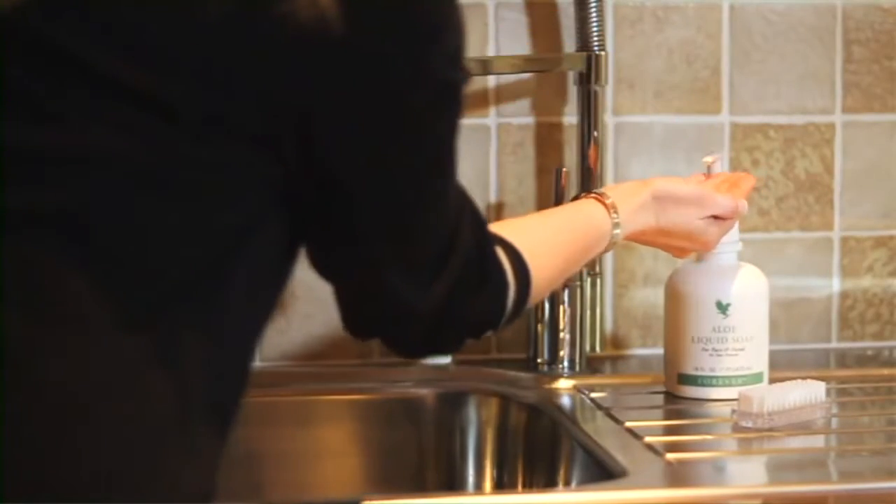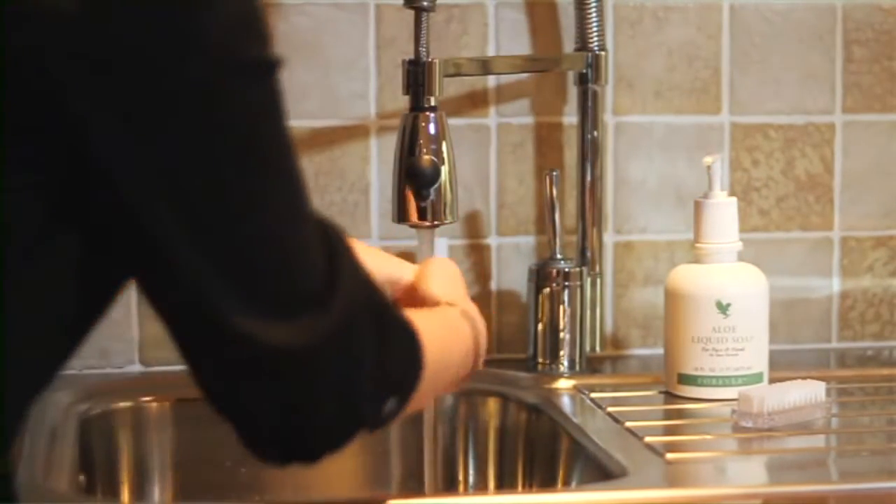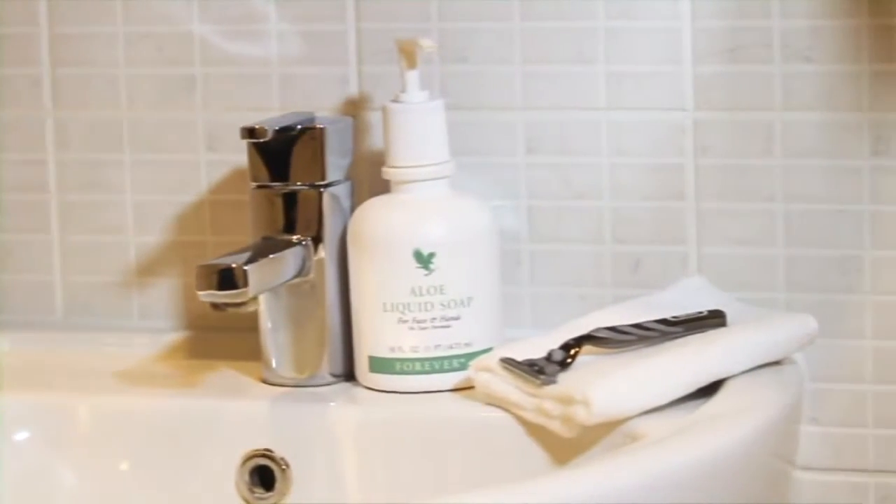The great thing about the liquid soap is that because it's a non-irritant, you can use it as much as you want on a daily basis — in the morning, during the day and in the evening. It's non-drying, so it's great for moisturising and normalising the skin's natural pH. It's also great for men for shaving, because aloe vera contains natural saponins which give it a natural foaming ability, so you can get a really close shave.